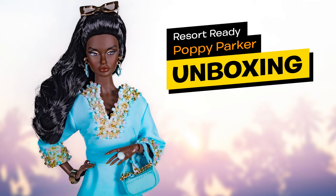This new Poppy is the first W Club doll from 2021 and she's a limited edition of 3,700 pieces worldwide. The doll costs $165.